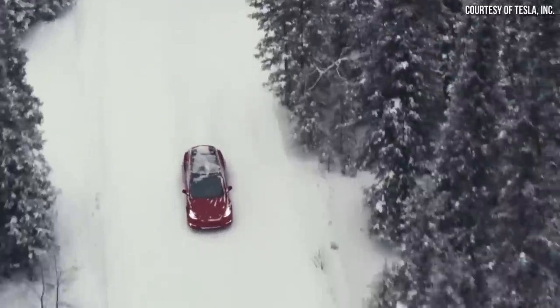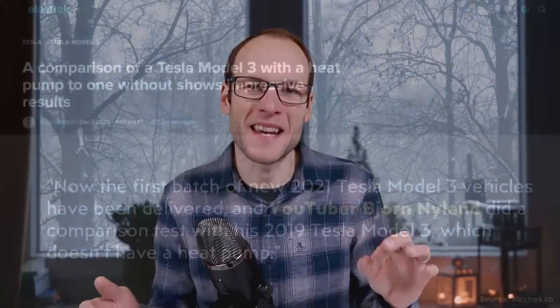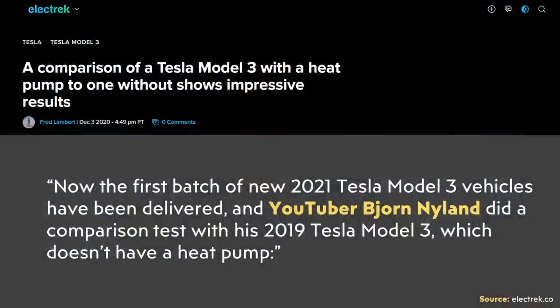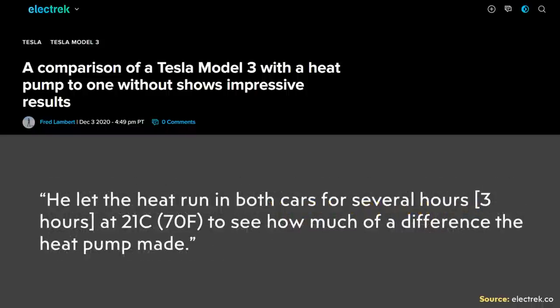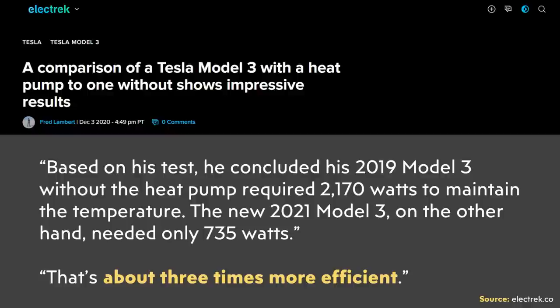All Teslas are now equipped with a very efficient heat pump, compared to the past when they had resistive heaters. Because of this, the range loss associated with colder temperatures is less than it previously was. An Electrek article from December 2020 discussed a comparison by YouTuber Bjorn of a 2019 Tesla Model 3 without a heat pump versus one with a heat pump. After running the heat for around three hours, the Model 3 with a heat pump consumed around one third as much energy as the vehicle with resistive heating.